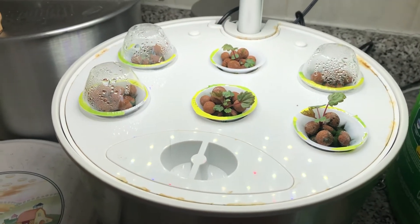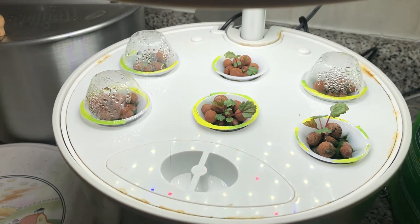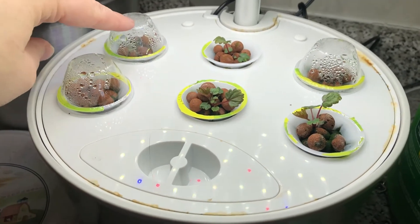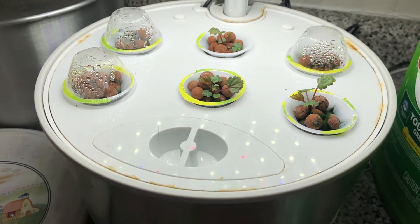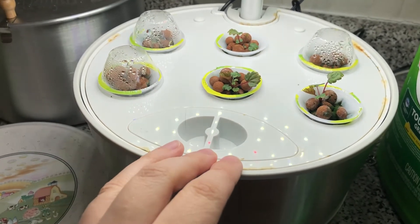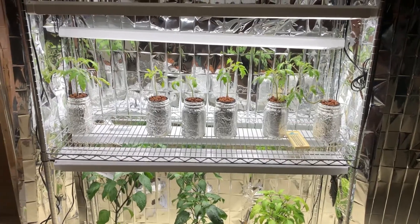I'm happy to report that after 23 days of germinating, we've got three good strawberry seeds coming up. There is another one coming up but it's still a weak plant. I was hoping for at least three good plants — this container isn't big enough to house six strawberries, but three is fine, I'm fine with that.